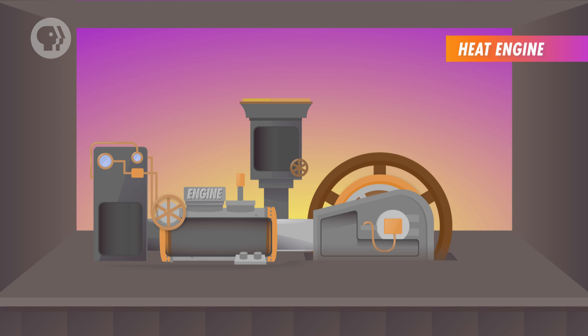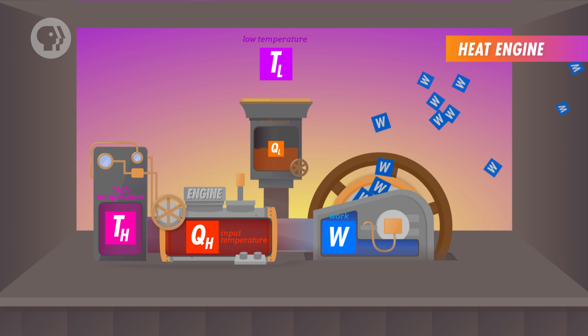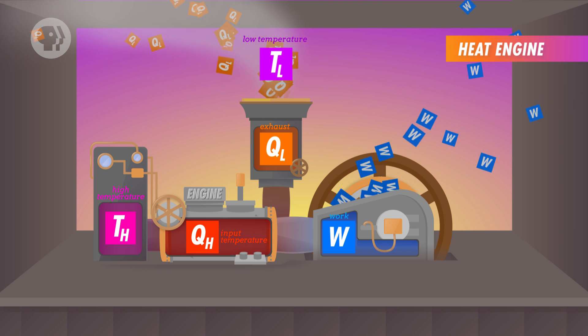Heat engines, like steam engines, turn thermal energy into mechanical work, and they do it in a repeating cycle. The process starts at a high operating temperature, which we label TH, and ends up at a lower operating temperature, TL. In the process, the engine takes the input heat used to raise the temperature, known as QH, and turns some of it into work, while also releasing some heat, QL, as exhaust.